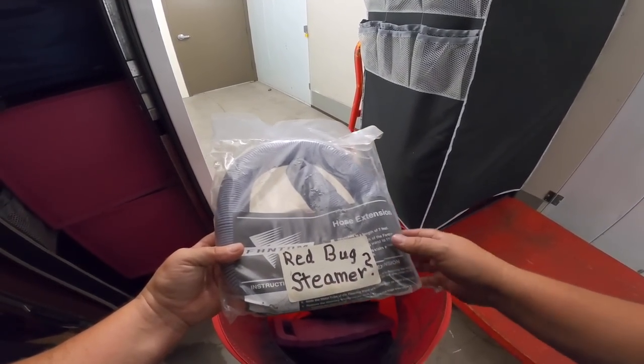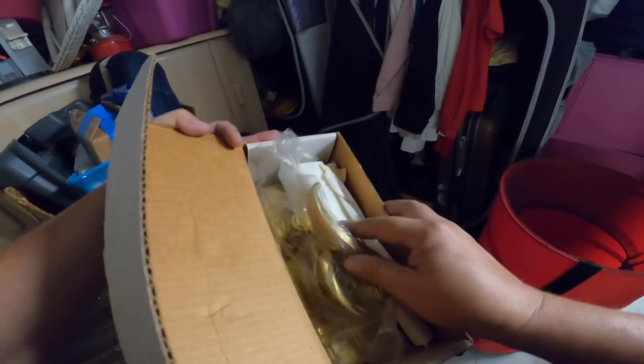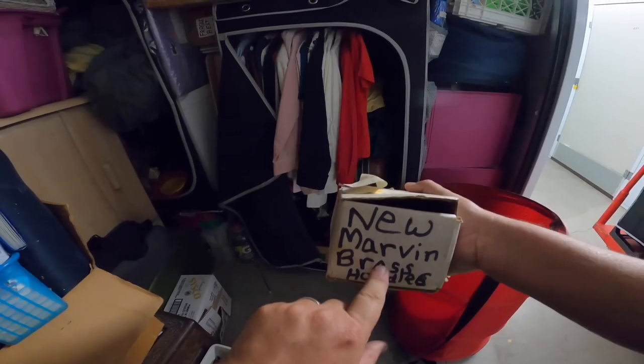I thought I said bed bug steamer. I'm like, wait, what? Door hardware — it's cool. Oh, from Marvin? Brass? Yes. It's a few bucks.